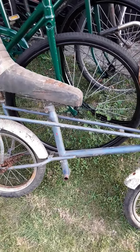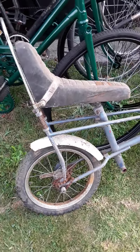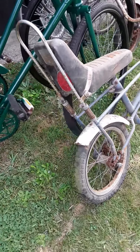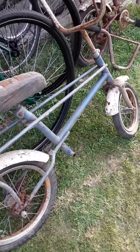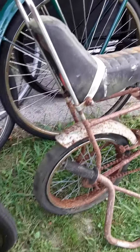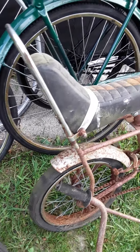Looks like a newer one. They both have the cool seat, with cool springs on the seat. I'll clean this up a bit and see what it looks like.